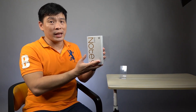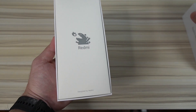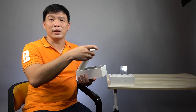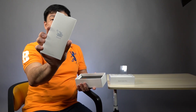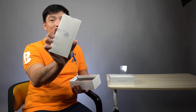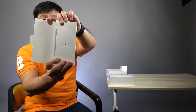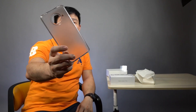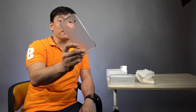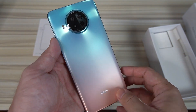The Redmi Note 9 Pro 5G has a pretty white box and they say this is the cheapest 108MP camera right now. Upon opening the box you have the Redmi logo here. Opening the sleeve, we have the ejector tool, the user guide, and the frosted jelly case — though there's no indicator that it's antibacterial or not.